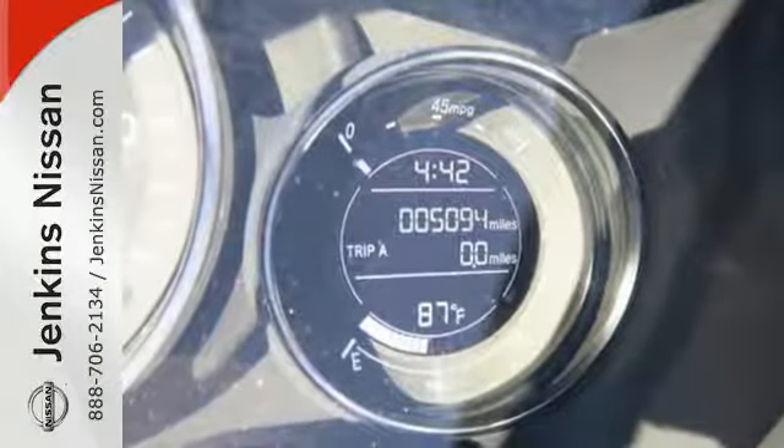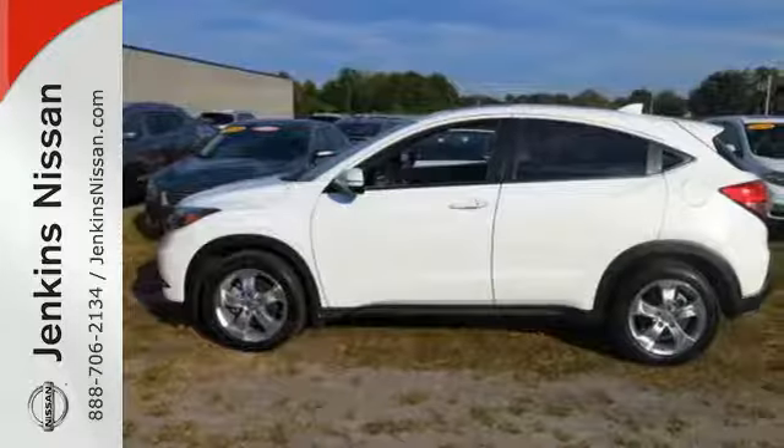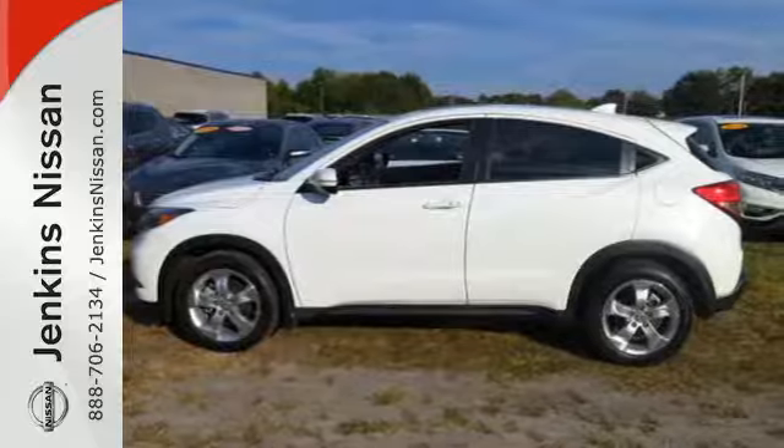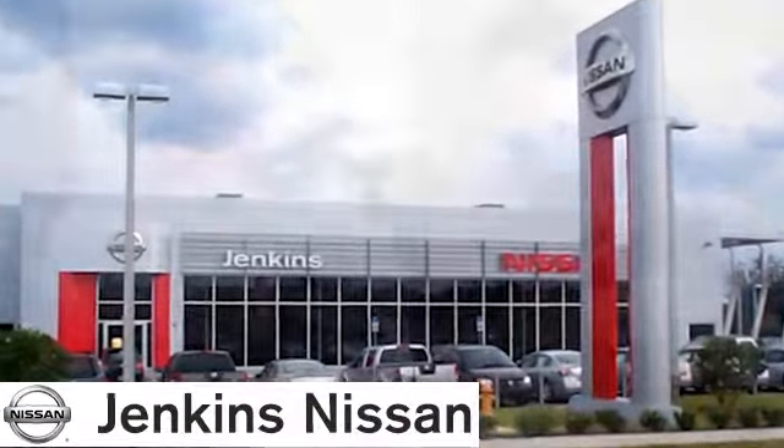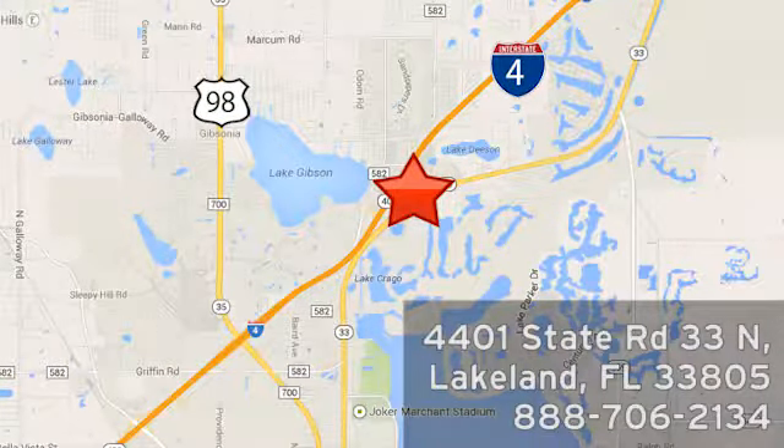Expect the best from Honda's spectacular subcompact SUV. Come in for a test drive before it's too late. At Jenkins Nissan, honesty is our policy. We're conveniently located at 4401 State Route 33 North in Lakeland, Florida.